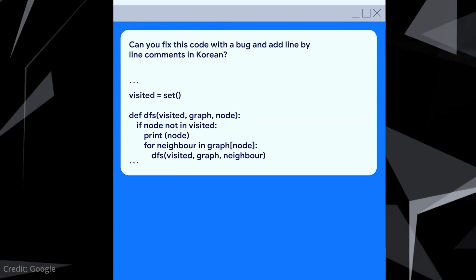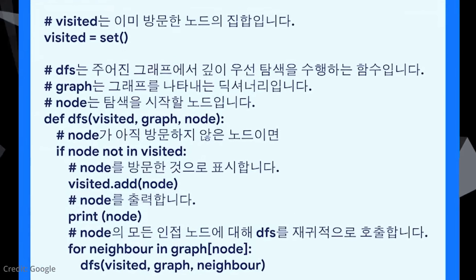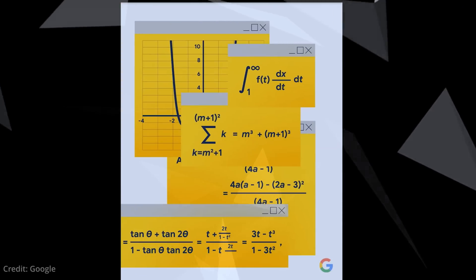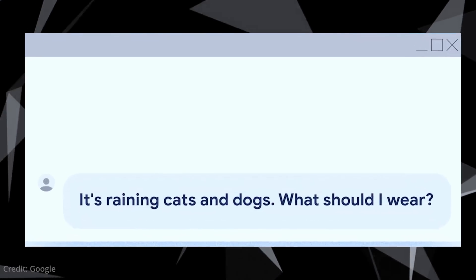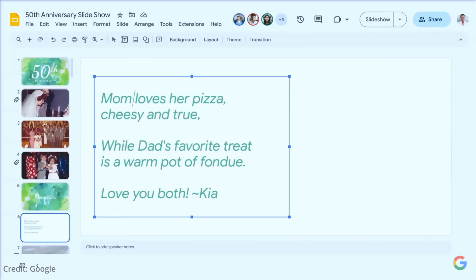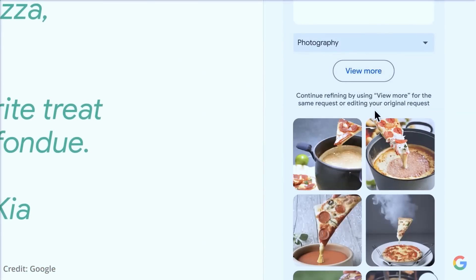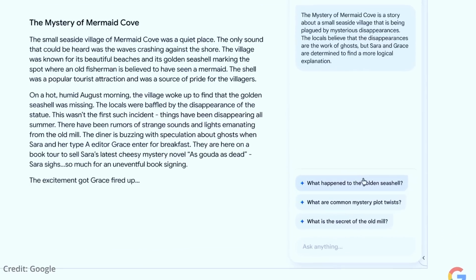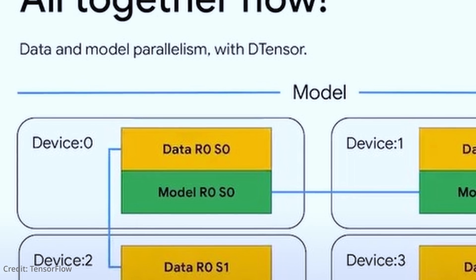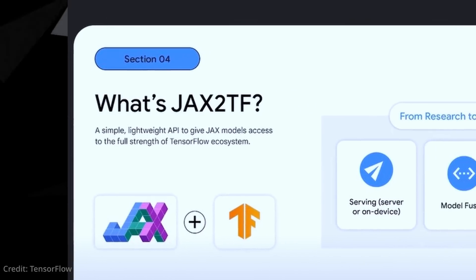For instance, Palm2 could enable effortless collaboration with international colleagues on code bases documented in foreign languages. Perhaps one of Palm2's most fascinating aspects is its ability to navigate the nuanced corridors of idioms and riddles. This capability is vital, requiring an understanding of not only the figurative meaning of words, but their literal intent. Such a level of linguistic sophistication is a testament to Google's years of relentless AI exploration and innovation, spanning from the transformer architecture to tensor processing units and open-source frameworks like TensorFlow or JAX.